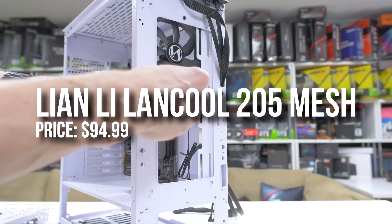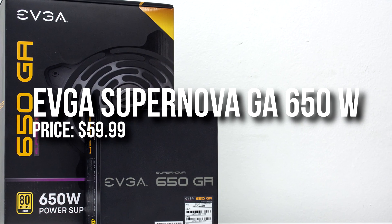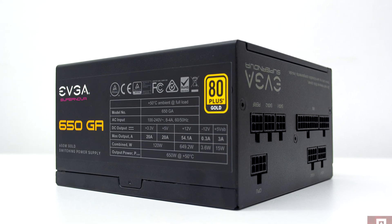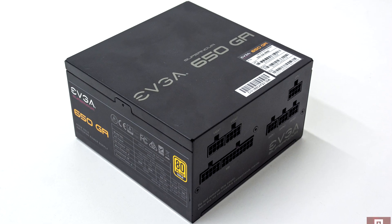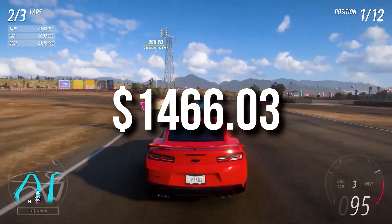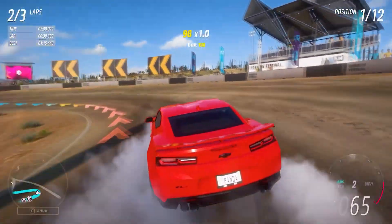For the case I went with the same one — the Lancool 205 Mesh. For the power supply I decided to change it and go with a 650W 80 Plus Gold power supply, because this PC needs less power since it's not focused on gaming. You can go with the 850W unit from the other PC if you want more reliability for the future. The total price for this PC is around $1,466 — really similar to the gaming build — but optimized for productivity apps.